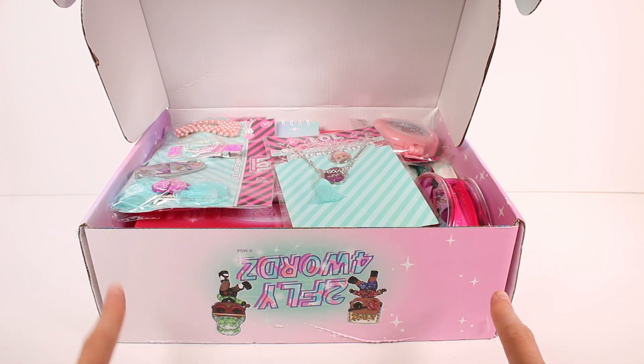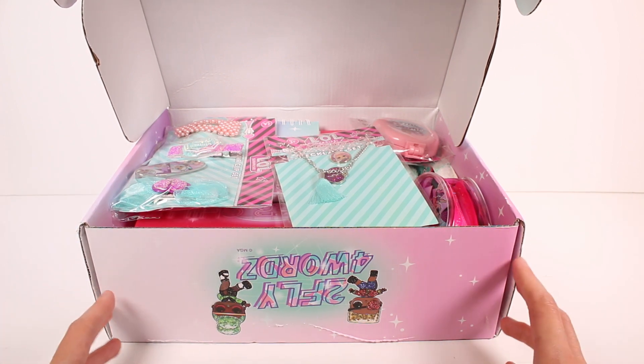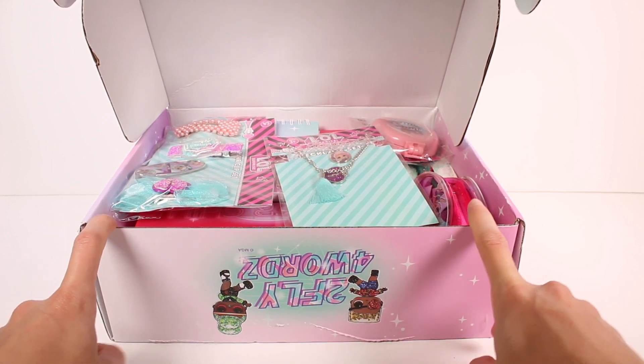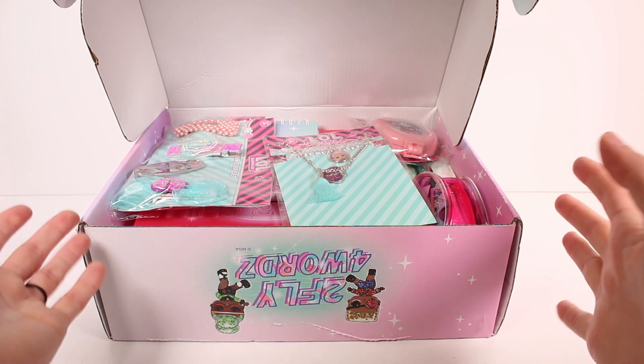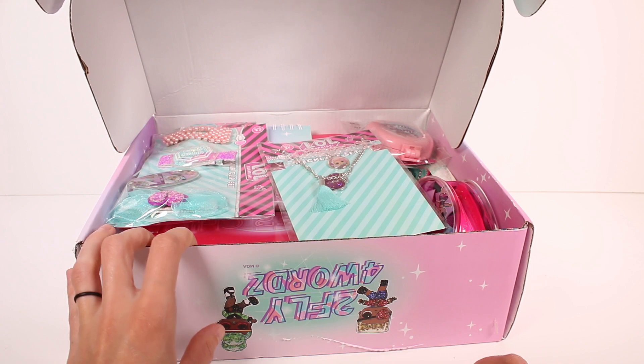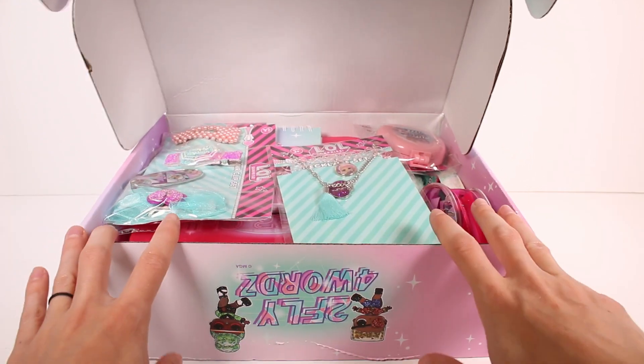I already opened it because there was a big shipping label covering the top so I just went ahead and opened it. If you guys don't know what this box is, it is a quarterly subscription box so it comes four times a year every season — winter, fall, spring, and summer. This is our fall box. We have a ton of goodies inside. If you are interested in subscribing to the box yourself, make sure you go to the description box of this video and click the link I will leave there and you will be directed to their website.